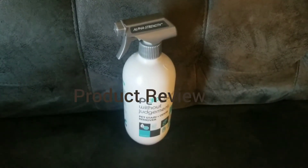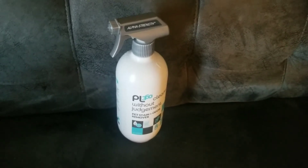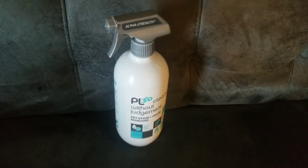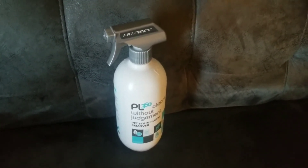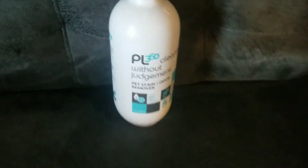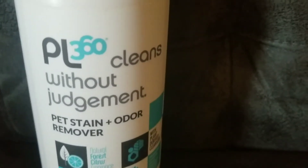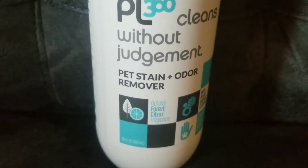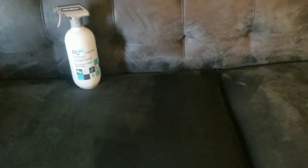Well hello everyone, happy weekend to you all! I'm going to do a product review, which I haven't done in a while — it's been a hot minute. I'm going to review this PL360 Cleans Without Judgment pet stain and odor remover.